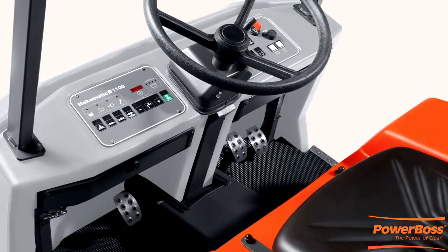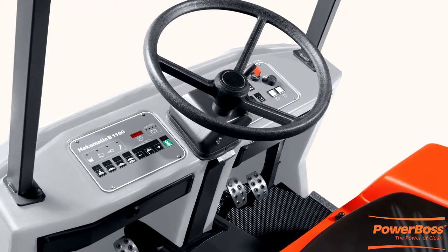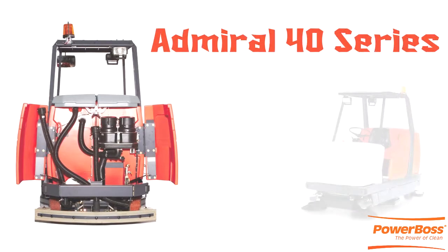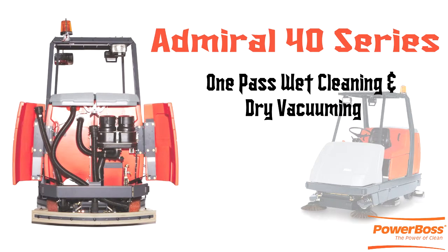No matter which model you choose, you'll get optimum cleaning performance. For the most efficient cleaning experience, choose the Admiral 40, which offers both wet cleaning and dry vacuuming in just one pass.